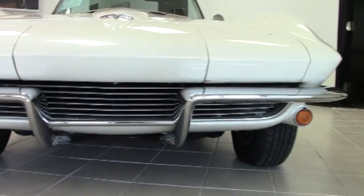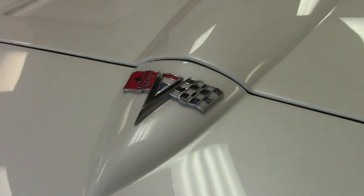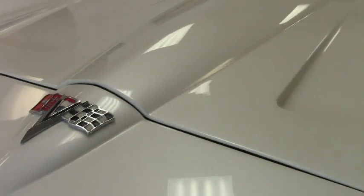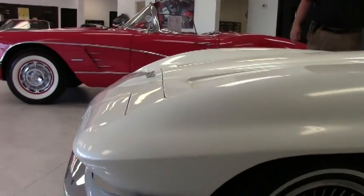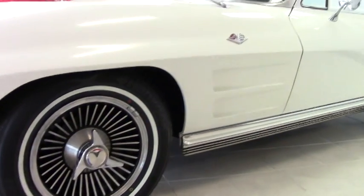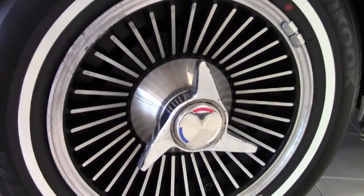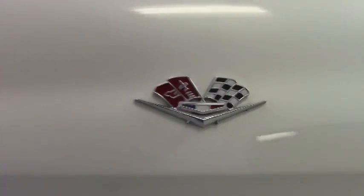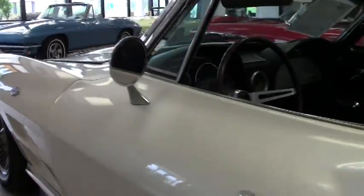Absolutely a fantastic looking car. You're talking about a code correct interior, numbers matching 300 horsepower, 327 cubic inch engine, four speed manual, AFM radio, knockoff style wheels, brand new white wall radial tires — that'll save your wallet for sure — and power steering.